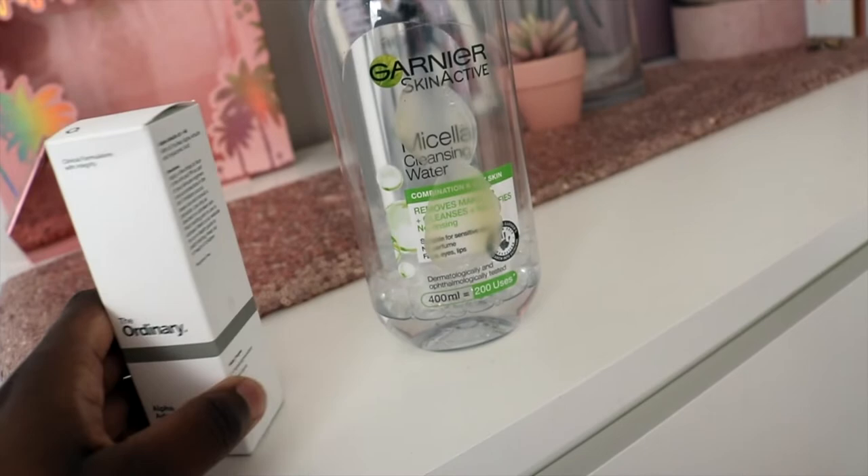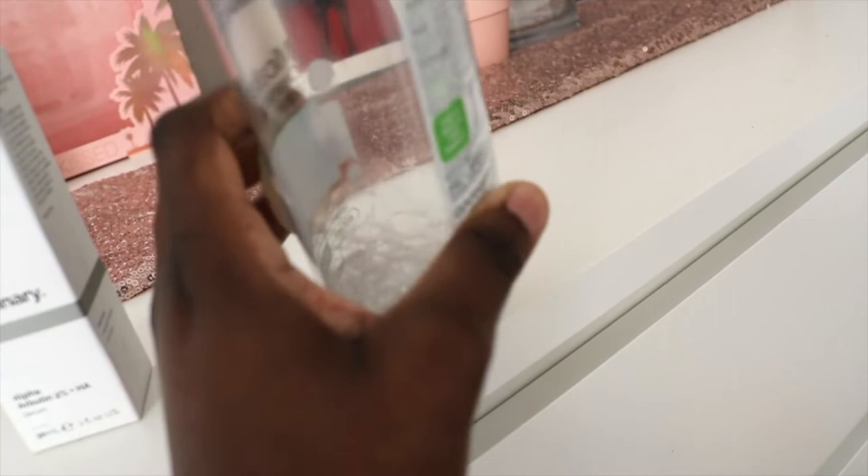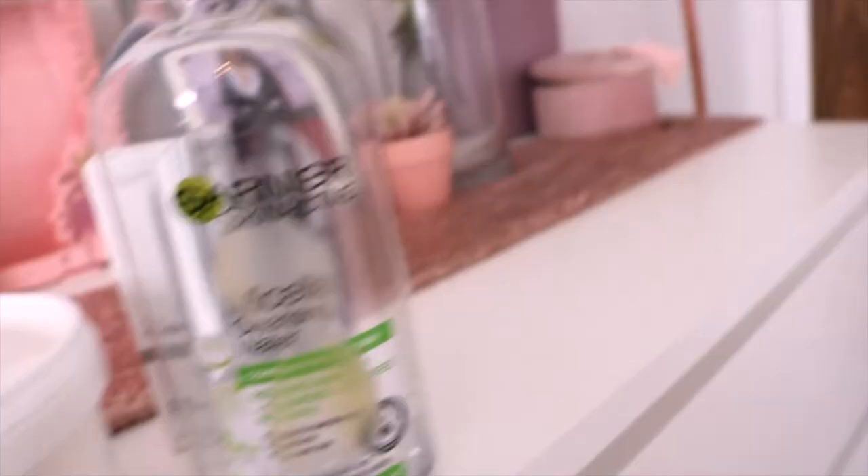I've also been using Garnier — as you can see I've been using it quite a lot. It's a cleanser I use daily, but I tend to use it at night especially after activities when you come home and need to clean out your skin. I do have oily skin, so I just want to make sure my skin is in the best position so that when I wear makeup it sits nicely.